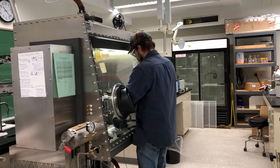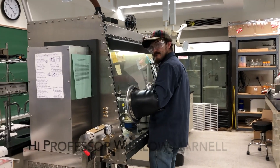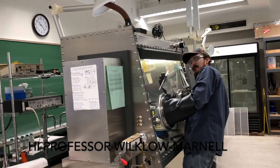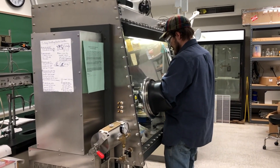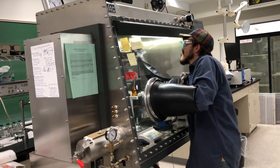Over here we have Professor Miles Wilcox-Marnell, and he's using his glove box. He works with compounds that are quite oxygen sensitive, so hence he's working in there.